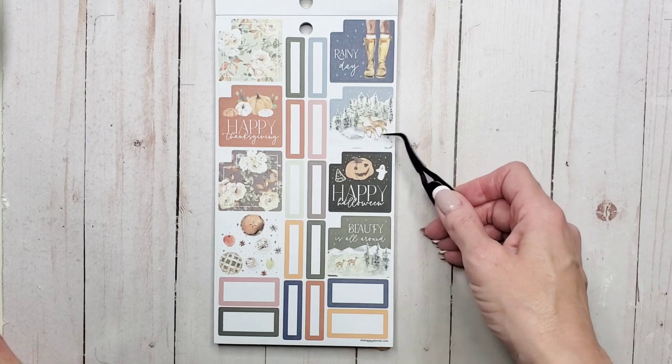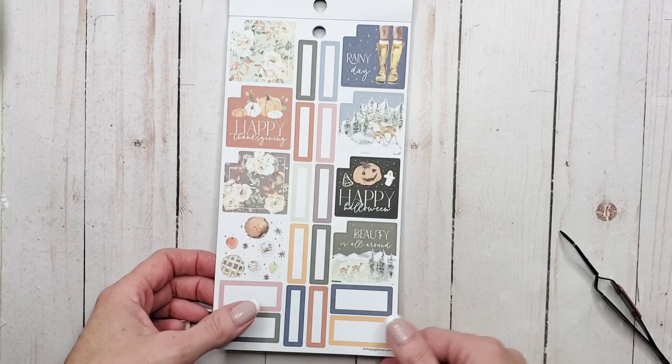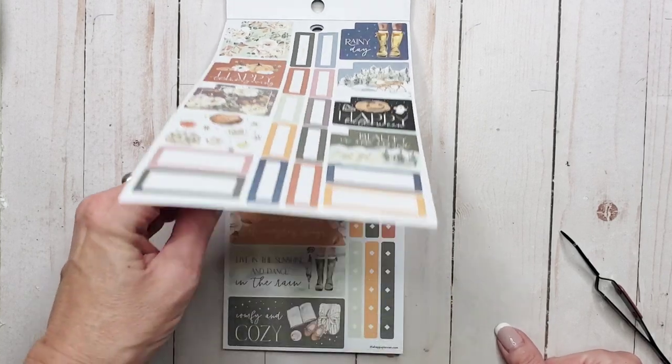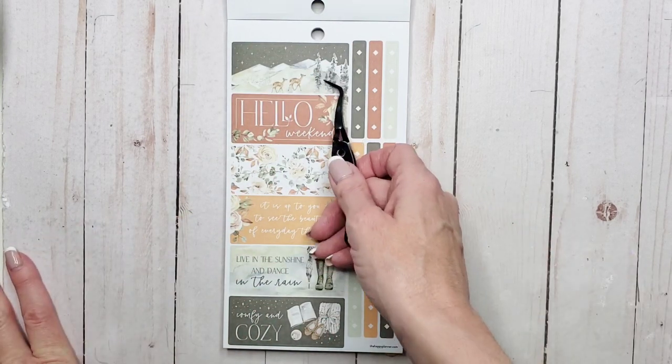I was most excited about the little woodland creatures in this book. I also bought the five-sheet sticker pack out of the Happy Planner release, but of course it's not here yet. But as soon as I get my hands on that I'll be using it as well. See, look at them — they're so cute.